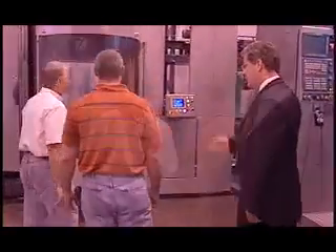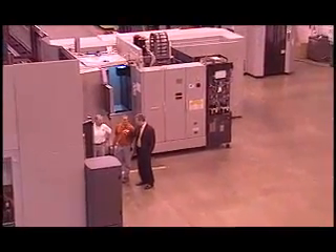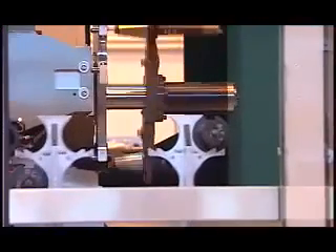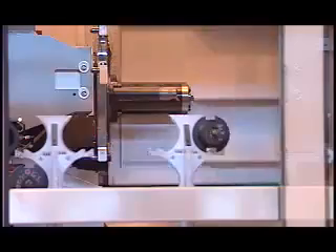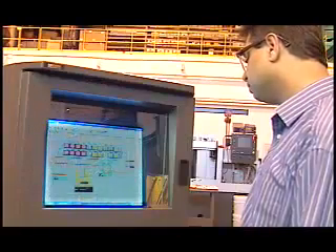We here at Toyota believe our most important feature is our ability to listen and provide manufacturing solutions to our customers that exceed their expectations. We'll engineer an application-oriented solution that meets your needs and stand behind it with the best service the industry has to offer. Since 1977, our growth and expansion is a testament to the Toyota philosophy of engineering a better way forward.